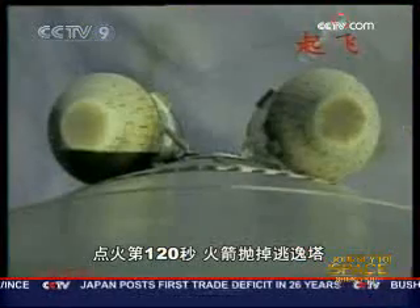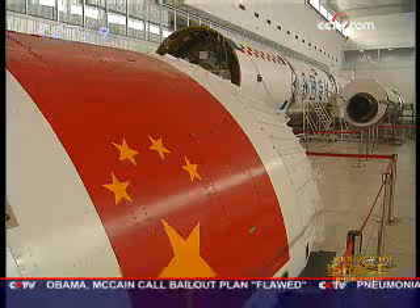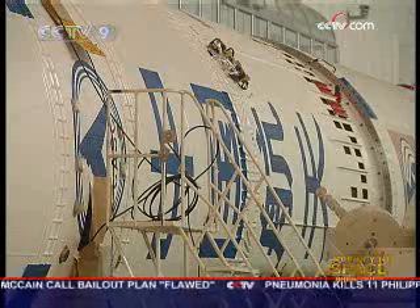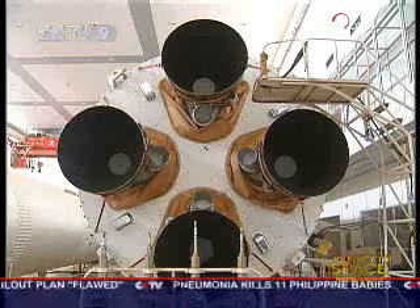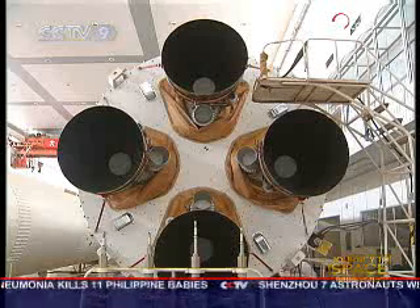One and a half years ago, engineers finally came up with a solution. They made changes to the pipelines of the rocket engine, adjusting its frequency. A new design for the pressure accumulator produced evident results, and the vibration has now been reduced by more than 50%.